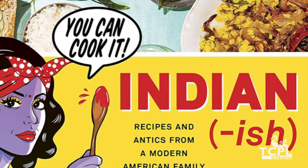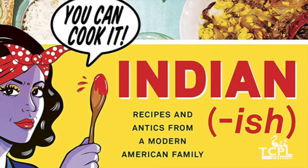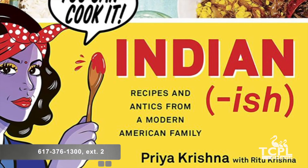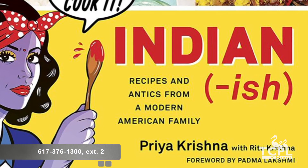You can get it in digital format on Hoopla or a physical copy right here at Thomas Crane Public Library. If you have any questions about the digital format or physical copy, please call us at 617-376-1300 extension 2.